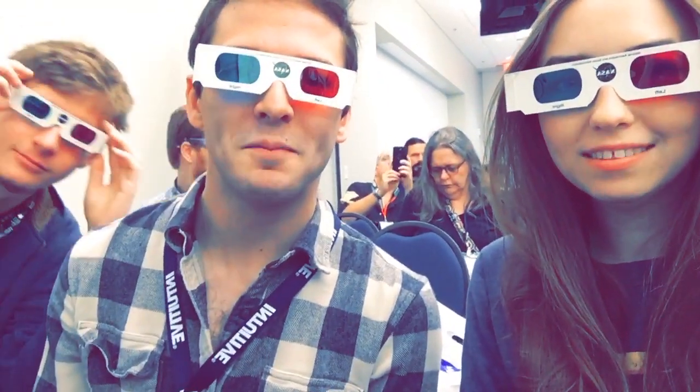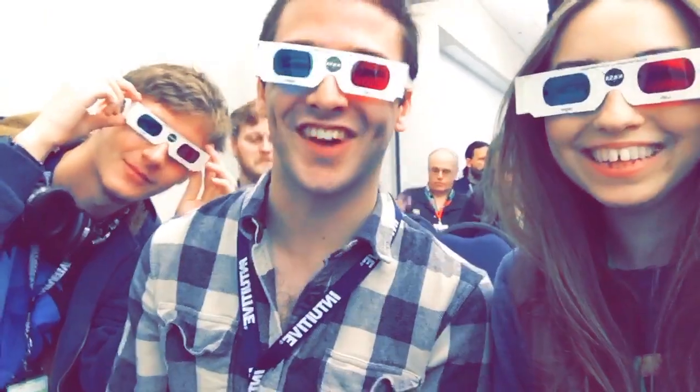We showed up at the hackathon location super early so we could make sure we got a space. This was great, except it meant we were already kind of tired. First hackathon experience — miserable. Space Apps 2019.